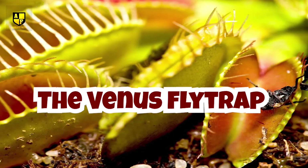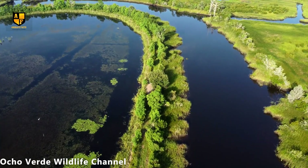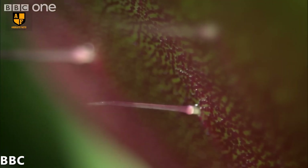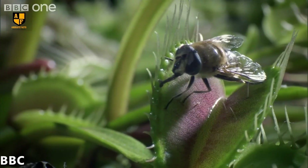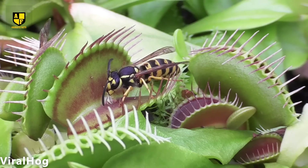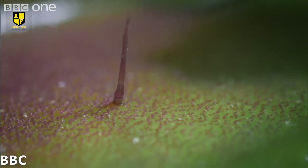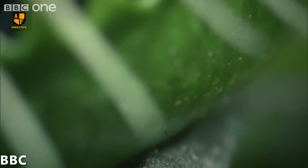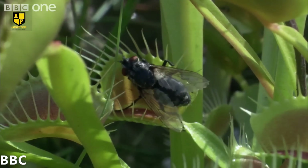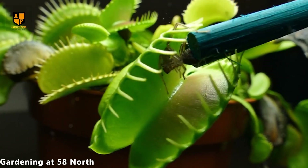Number 10: The Venus Flytrap. Venus Flytrap is a captivating carnivorous plant native to the wetlands of North and South Carolina. Its most distinctive feature is its modified leaves that resemble open jaws, armed with sensitive trigger hairs. This unique plant has an ingenious method of capturing its prey, primarily insects and spiders. The trigger hairs serve as a biological mechanism, detecting the movement of potential prey on the plant's surface. Upon contact, the trap snaps shut at remarkable speed, trapping the unsuspecting insect within its leafy confines.